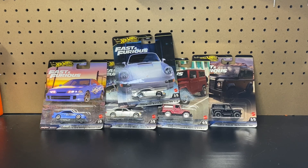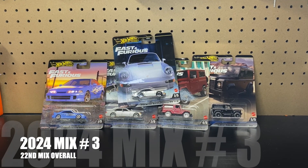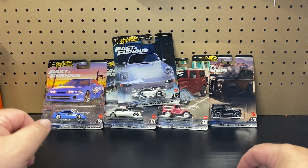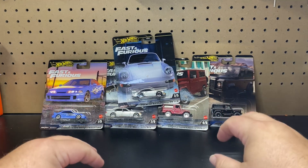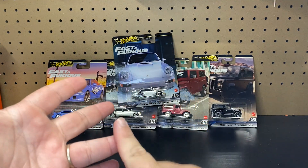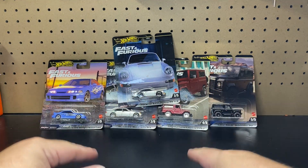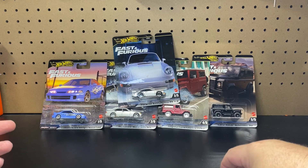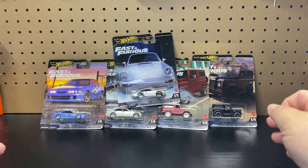Today we're going to be continuing the Hot Wheels Premium Fast and Furious Series. This is 2024 Mix Number Three. If you're counting overall, we are on the 22nd mix in total. That does not include the premium box, and that does not include the special five-packs that were sold on Amazon. I don't consider those part of the set — they're technically are, but not if you're looking at the mixes. Most of those cars are duplicates, just packaged in a different form of box.